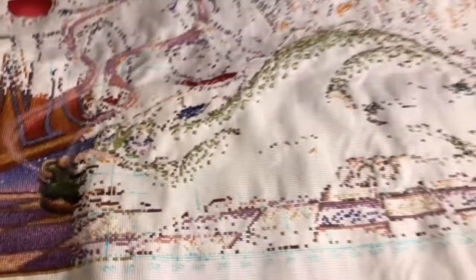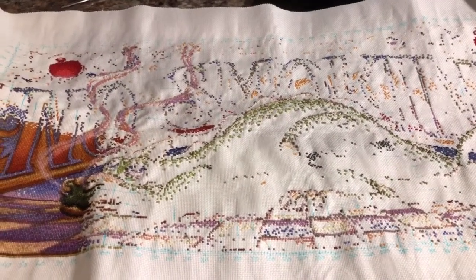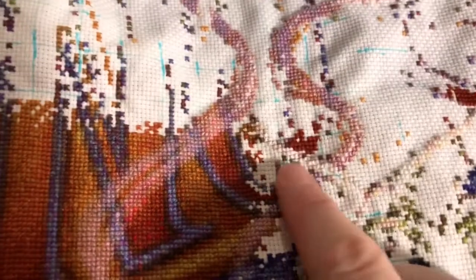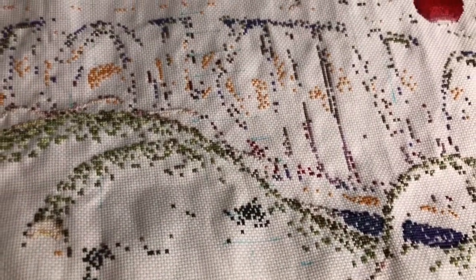I actually got some noticeable progress on my Heaven and Earth that I don't remember the last time you guys have seen. I've been slowly plugging away at it. The current color I'm working on is 921, which is a really dark copper color. It's actually not confetti at all — it's pretty large chunks — and it's the darkest color at the bottom of each letter.